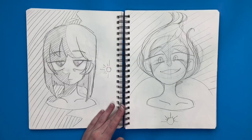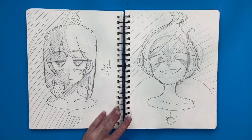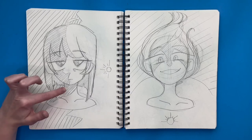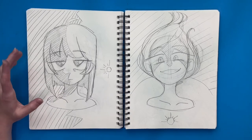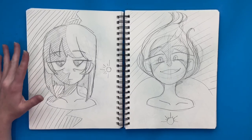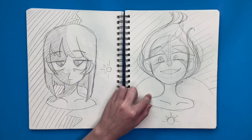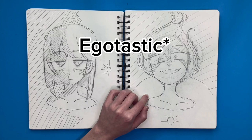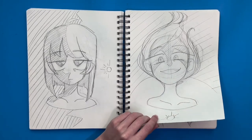Over here I did some lighting studies. I remember liking this one — I like how dramatic it feels and how the form of the face looks, the shape of it. I really like this one. And then I also really like this one — she looks kind of evil or egotistical. But I really like her, she's cool.